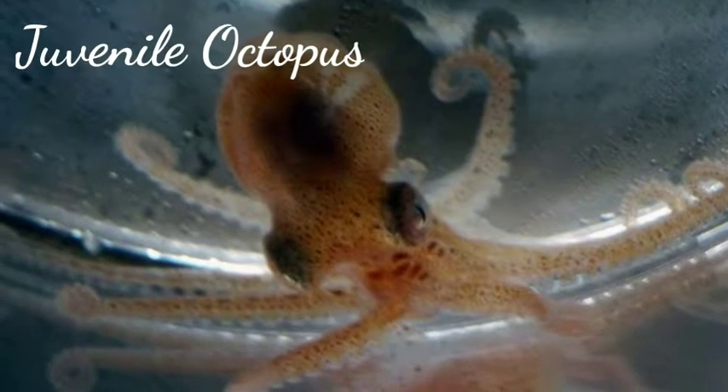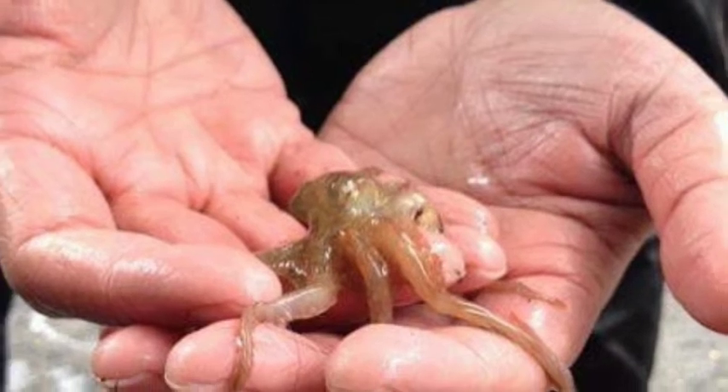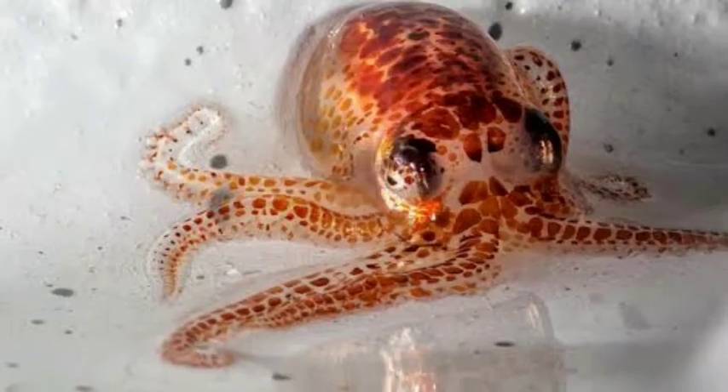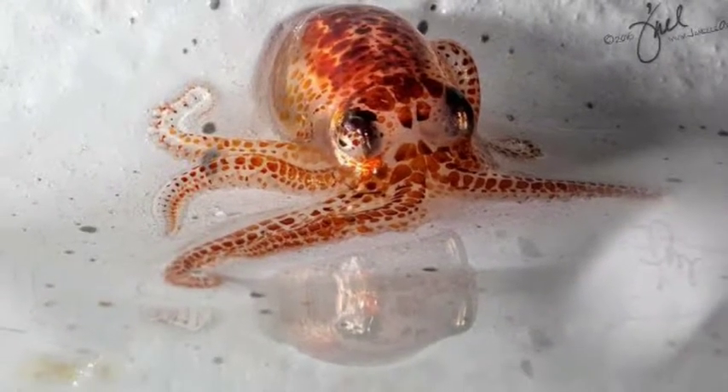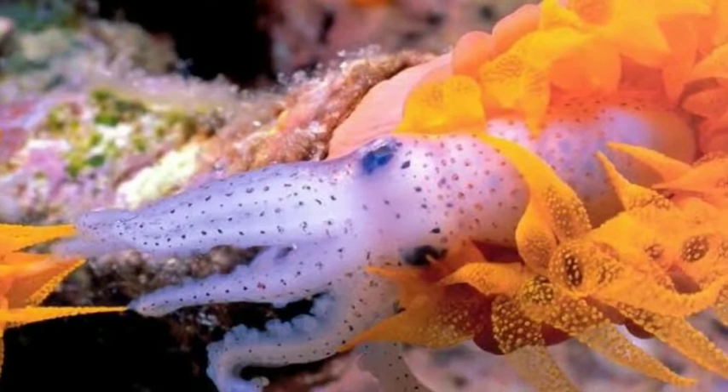This juvenile octopus is just two centimeters wide and its internal organs can be seen through its transparent body. This one was spotted at night in the deep water off the coast of Tahiti. The orange spots on its tentacles change color and are used for camouflage.